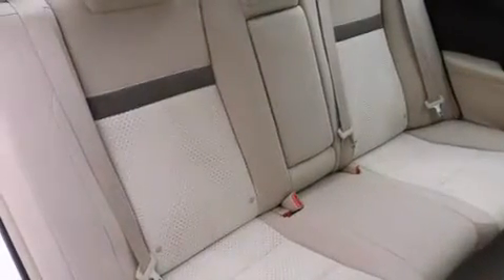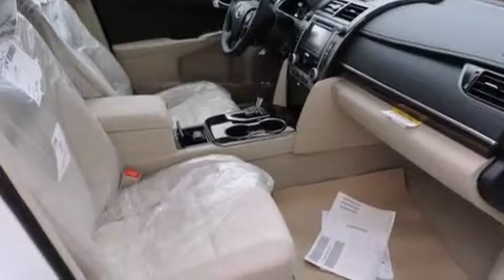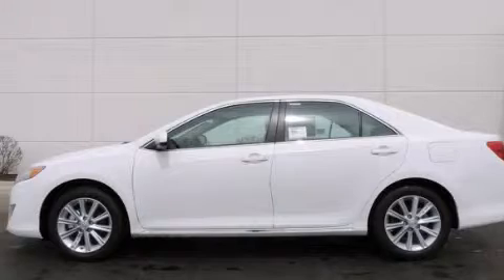With an EPA estimated rating of 35 miles per gallon on the highway, fuel efficiency does not take a back seat. Please call today to reserve this vehicle for a test drive.